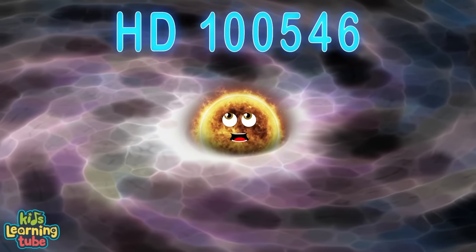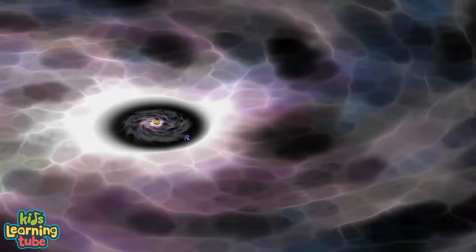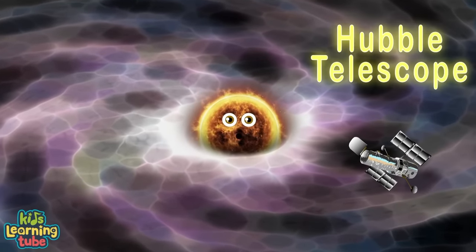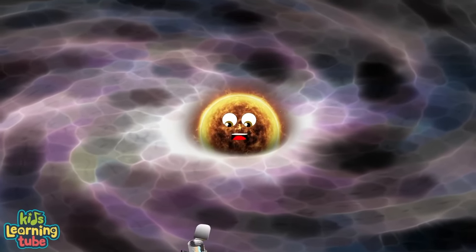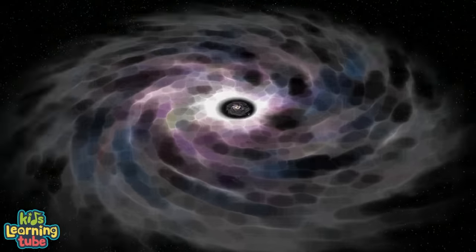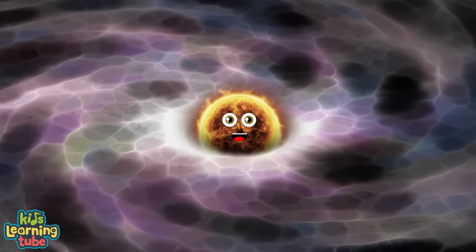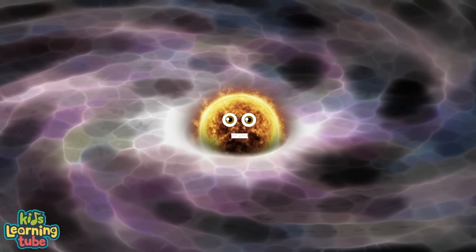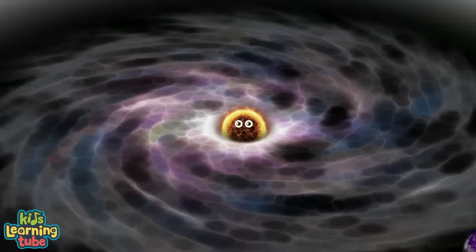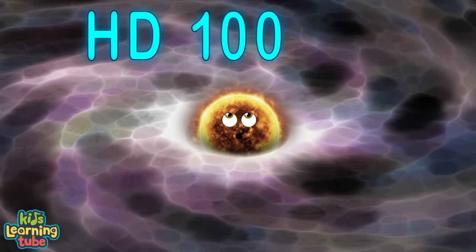My circumstellar disk was observed by the Hubble telescope, which showed spiral patterns — what they mean, no one really knows. My disk is fairly flat with a circular shape, with a wide gap thought to be carved by my exoplanet. When looking at the night sky, try to locate the constellation of Musca — but you have to look late.